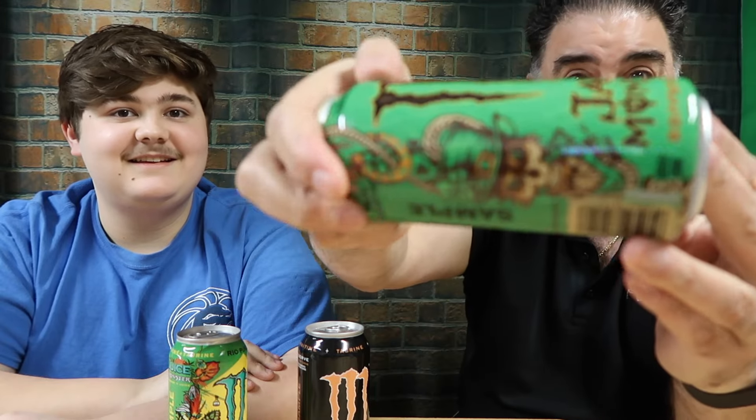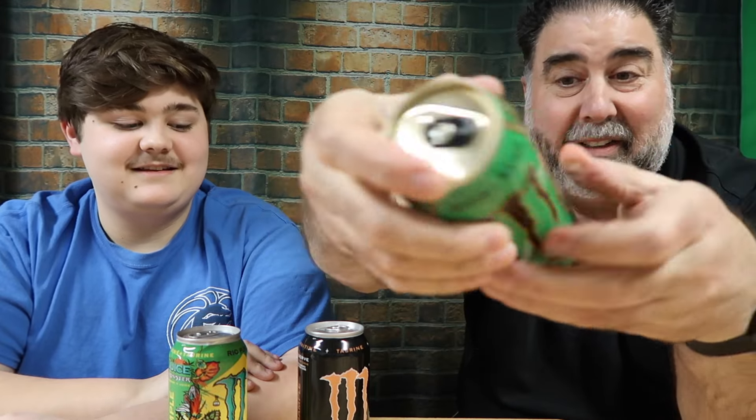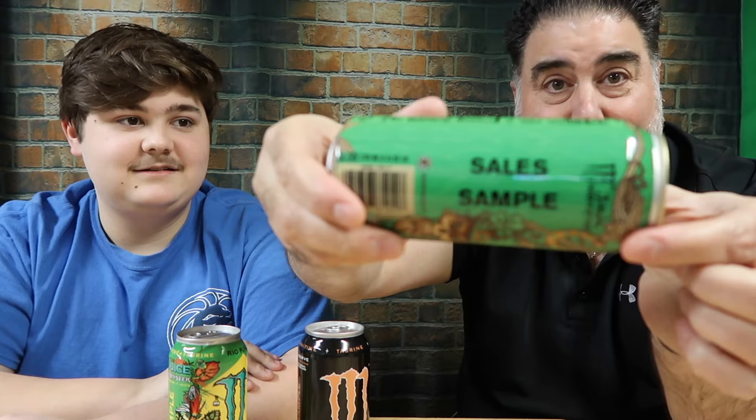And finally we have Java Monster Coffee and Energy Irish Cream. Kind of interesting — it got a little dented, but it's okay. It's a sales sample as you can see right here. This one has 190 calories, so it's got the most. It says shake gently on here. 33 grams of carbs.